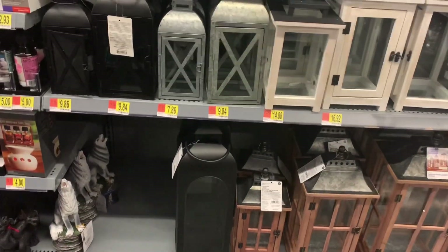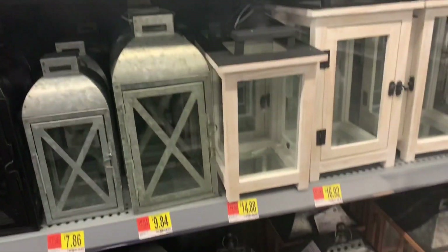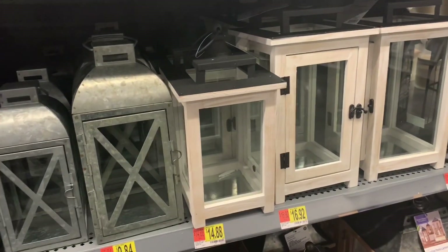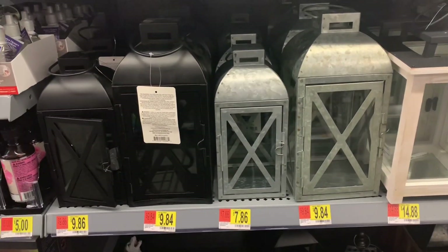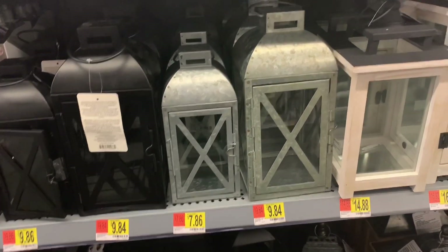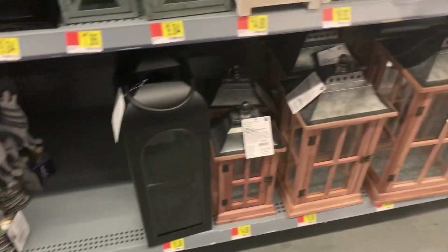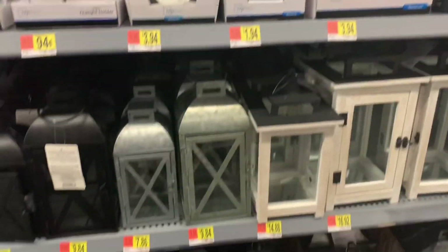Let's see what other goodies we can find at Walmart. If you're into lanterns, the larger size at $14-$15 is normal — $16 is actually a really good deal, cheaper than Michael's. The smaller ones for under $10 — you cannot go wrong. This galvanized look is in right now, it is the scheme to buy. Larger ones still under $20. If you want lanterns, this is the place to go.